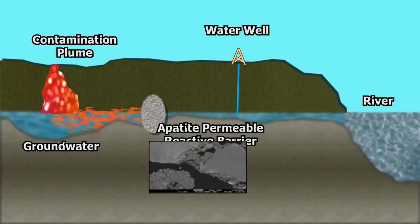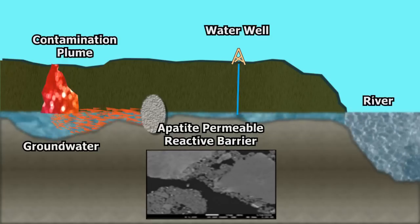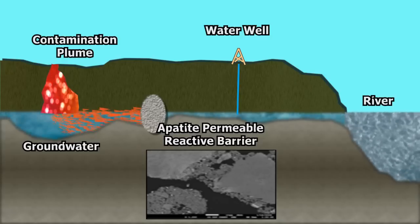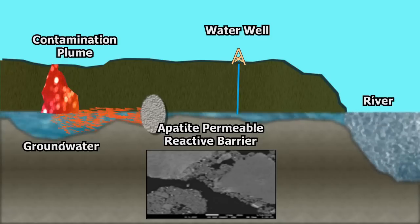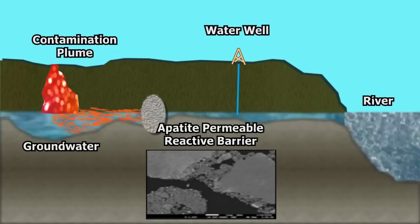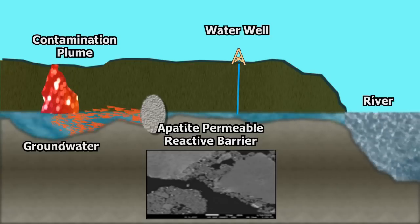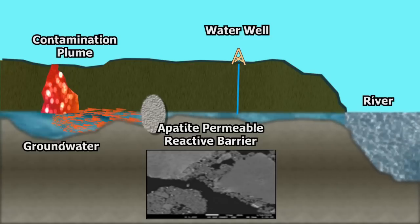A big advantage of this technology is that the solution thoroughly wets the soil. The result is apatite crystals formed throughout the soil, but more of the solution will go into areas such as cracks and areas of high porosity, where more apatite will form — and those areas are where ground water will preferentially flow.